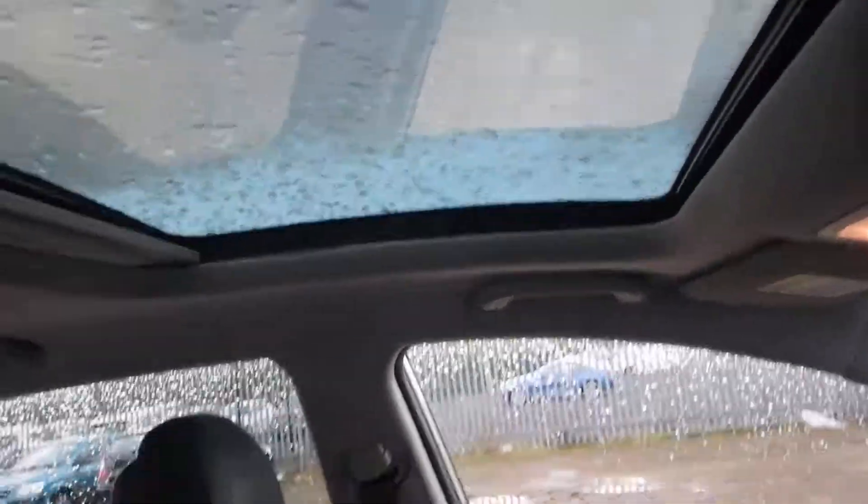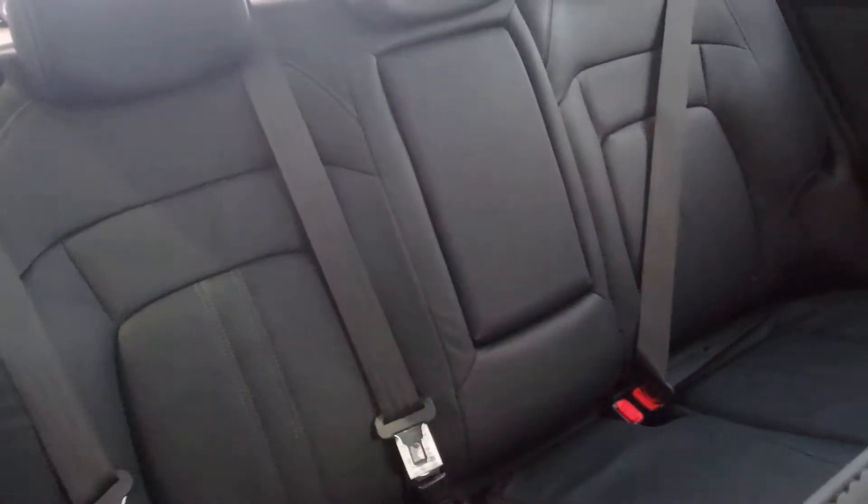The front section of the sunroof opens while the back one doesn't. There are tons of room in the back as well — three full seats.